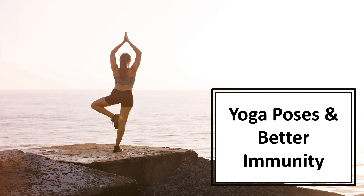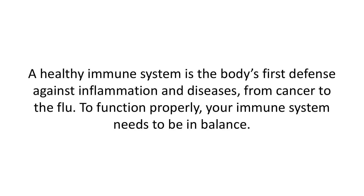In this video, we'll talk about yoga poses and better immunity. A healthy immune system is the body's first defense against inflammation and diseases, from cancer to the flu. To function properly, your immune system needs to be in balance. That means cells, organs, and tissues function together as an army, ready to defend the body against invaders such as germs and other impurities. The immune system produces antibodies to help heal infections and rid the body of toxins.